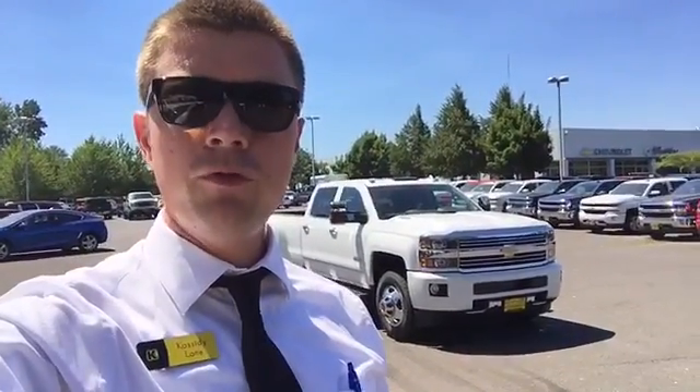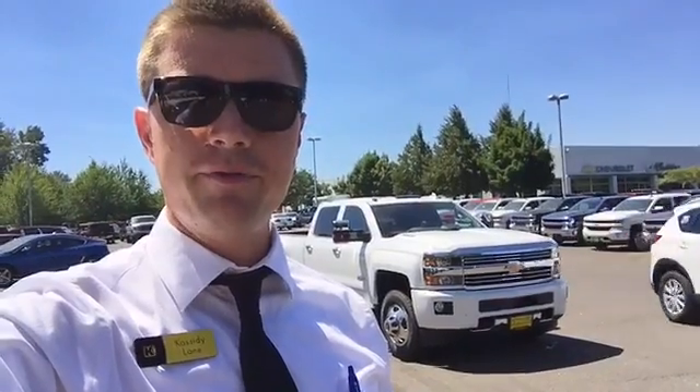I hope this video was helpful. My name is Cassidy Lane, I'm here at Kendall Chevrolet in Eugene, Oregon, and I'm happy to help you if you'd like to come on in and take this thing for a test drive. Thanks, Kendall — let's start something great. We'll see you next time.